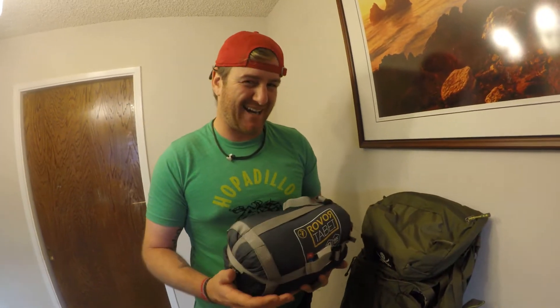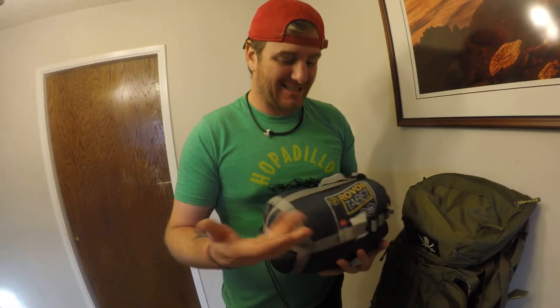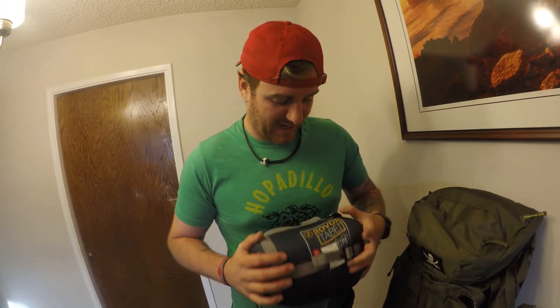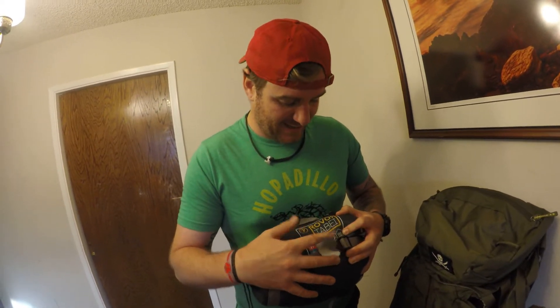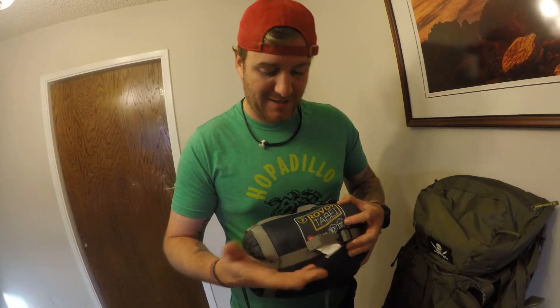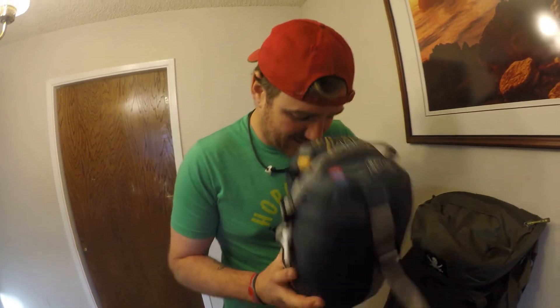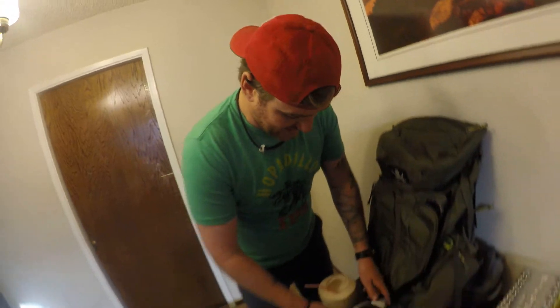I went for a cheaper version on the sleeping bag. I sleep pretty hot, so I just got a really cheap, small, compact one — I wanted to take up a lot less space in my pack. I got the Rover 3D Loft. It's rated at a lowest of 23 degrees. So just in case I get too cold, because this does not work well for me, I did get kind of my four-and-a-half on the big four.